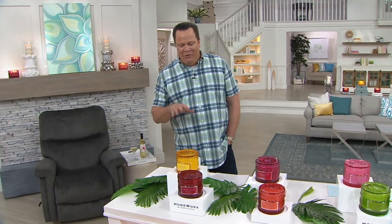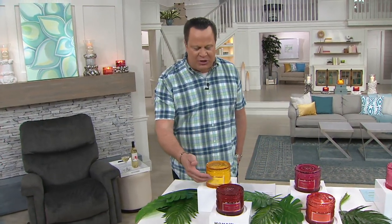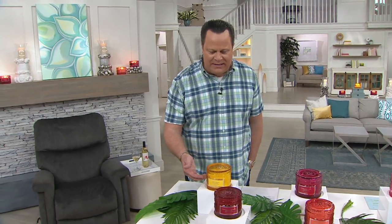A hearty yes to Homeworks by Harry Slatkin. This is a set of two beautiful four-wick candles done in a gorgeous glass hobnail design, made just for QVC. If you have never experienced a Homeworks candle by Harry Slatkin, you are about to experience some of the richest, most beautiful home-filling fragrance of your life.